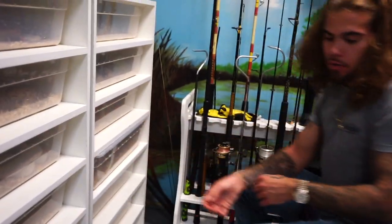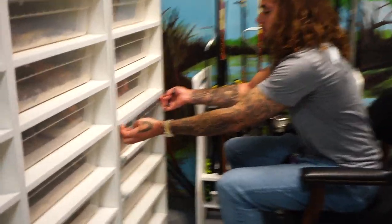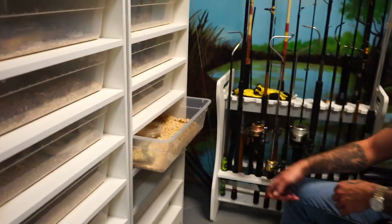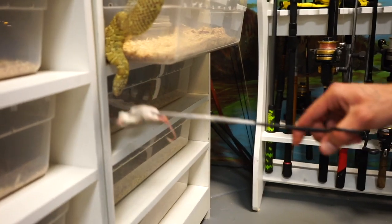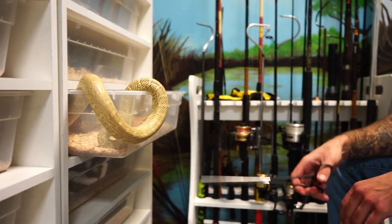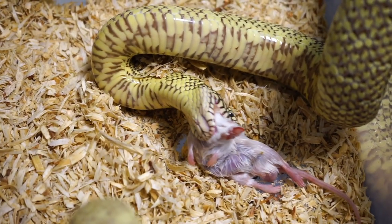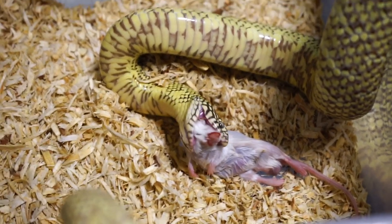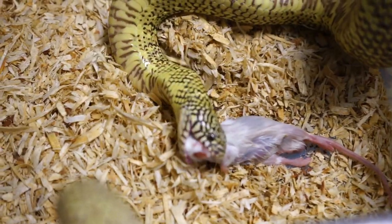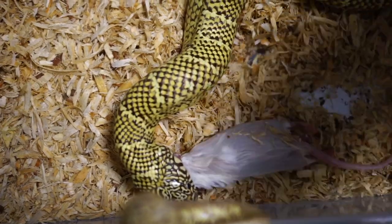This next one — she's a big female, big breeder female. She's full of eggs right now, so she's super fat. She's a great, great eater — super aggressive when she eats. This snake is literally eating in my hands. That's how you know they're a good eater.